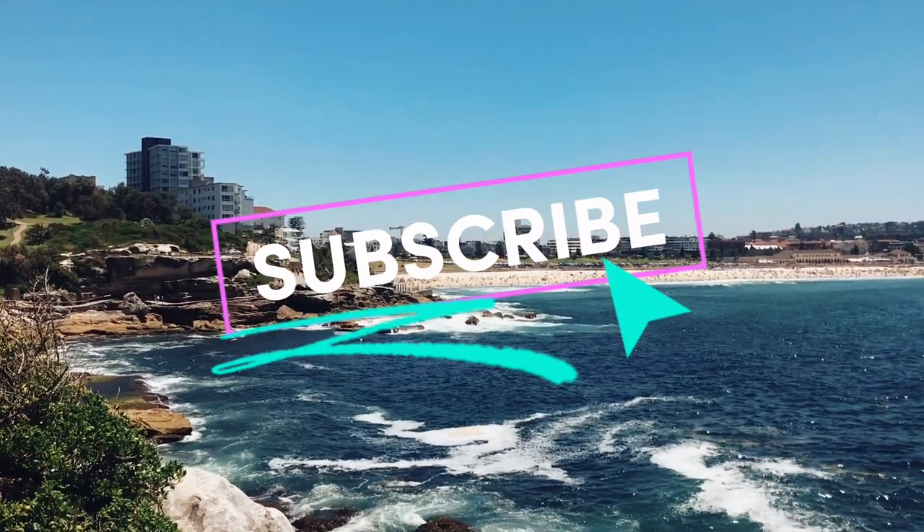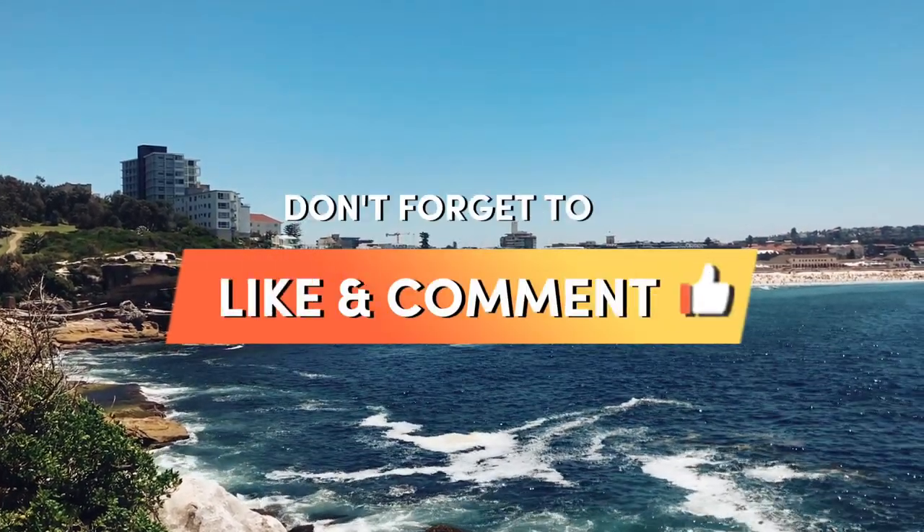Thank you for watching. Please like and subscribe and stay tuned for more videos. Thank you.